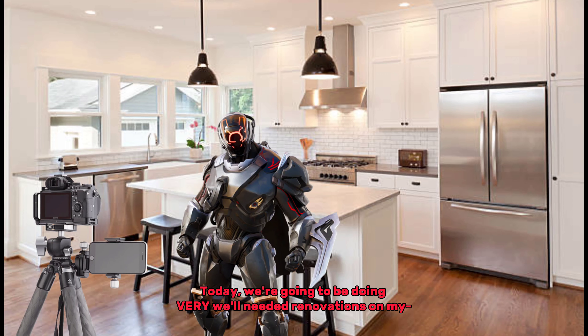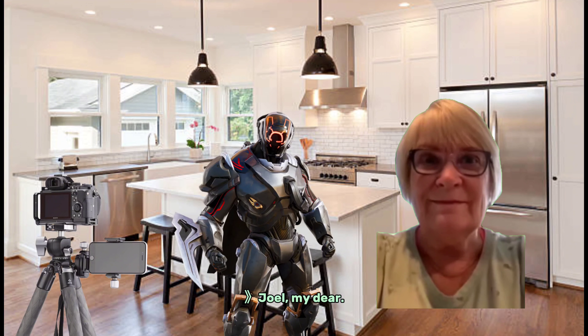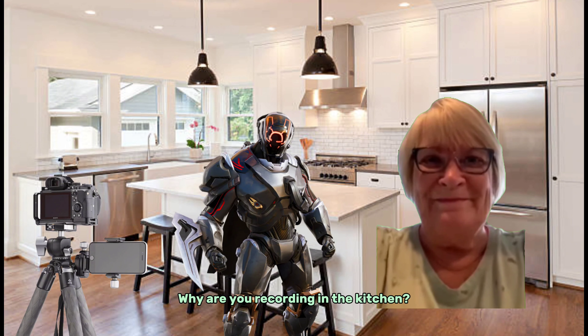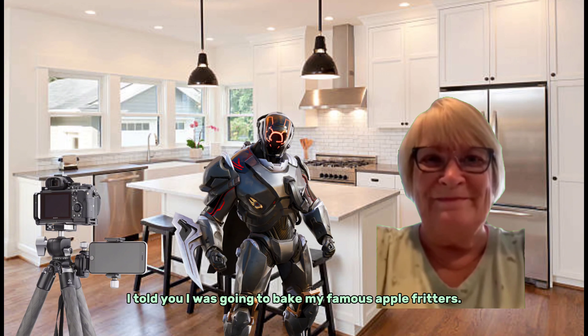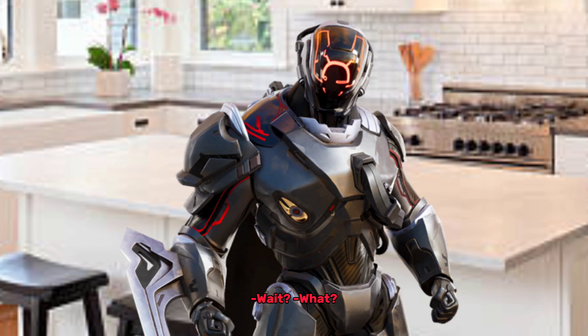Today, we're going to be doing very well-needed renovations on my — oh, my dear. What are you doing? Why are you recording in the kitchen? I told you I was going to bake my famous apple fritters. Wait, why do you sound like that? Sound like what? That's not your normal voice. I don't know what you're talking about. Sounds pretty normal to me.